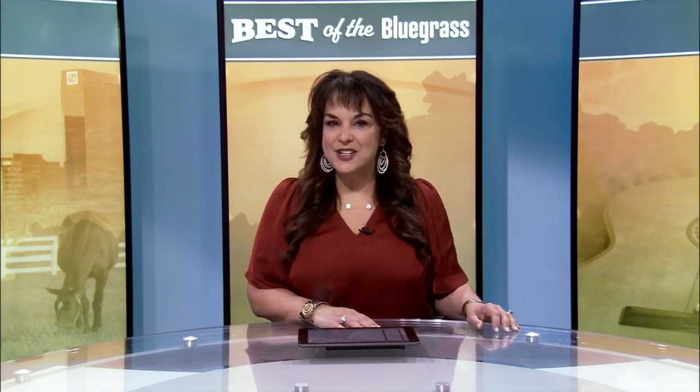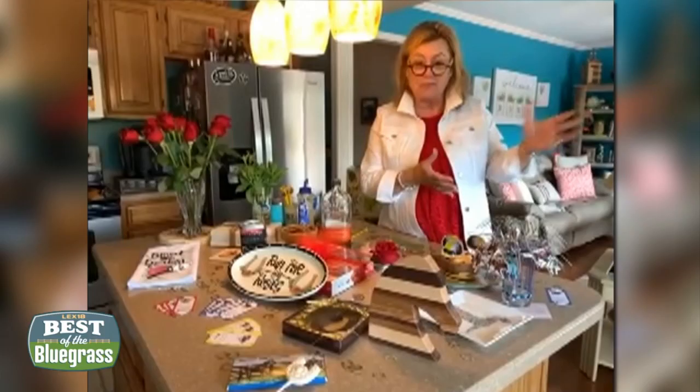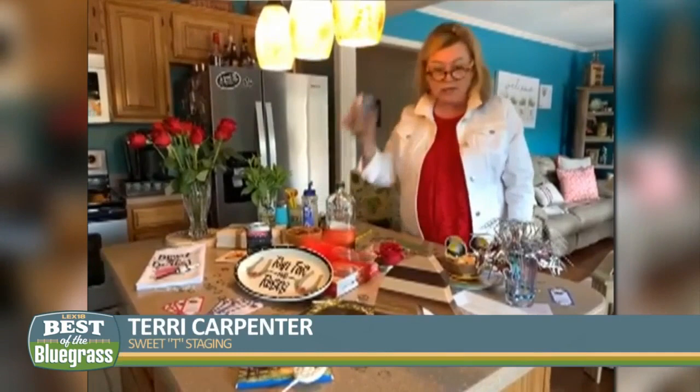We'll celebrate the most exciting two minutes in sports from your own home. Professional stylist Terry Carpenter with Sweet Tea Staging shows us how to bring the Derby to you. We can have some small Derby parties this year, which is great since it was canceled last year. So we're excited — it's the 147th running of the roses.